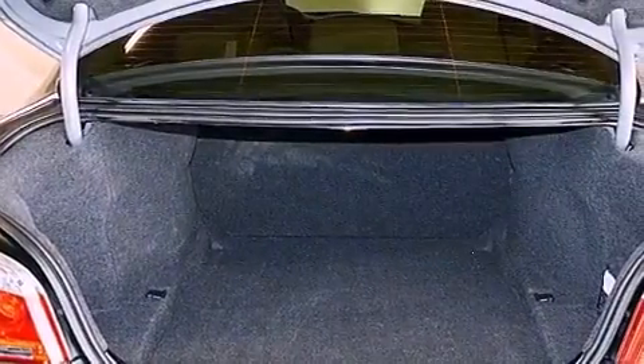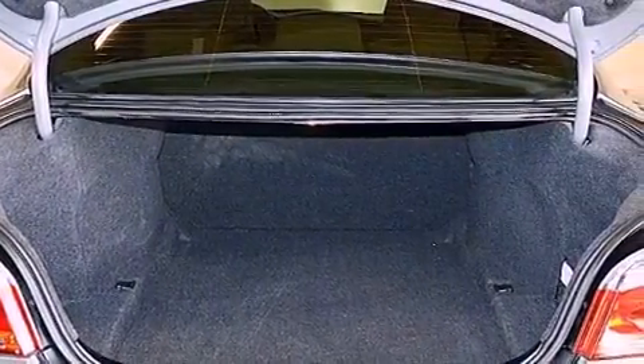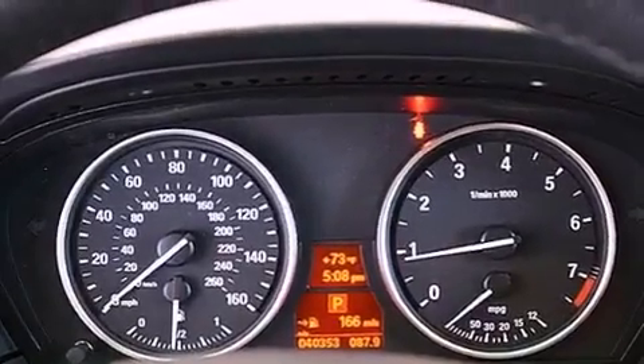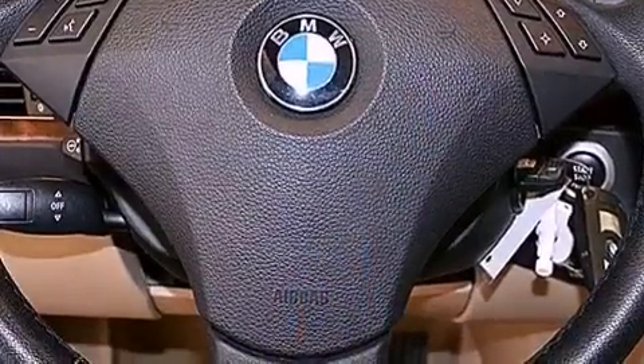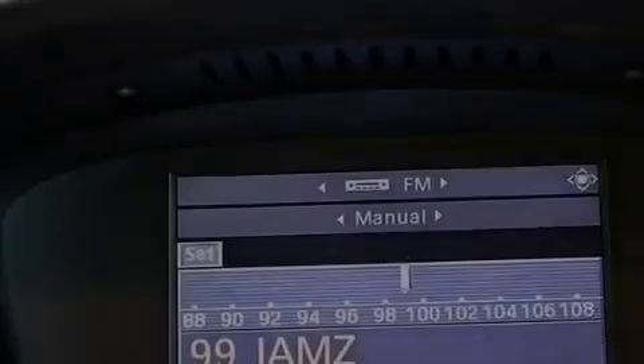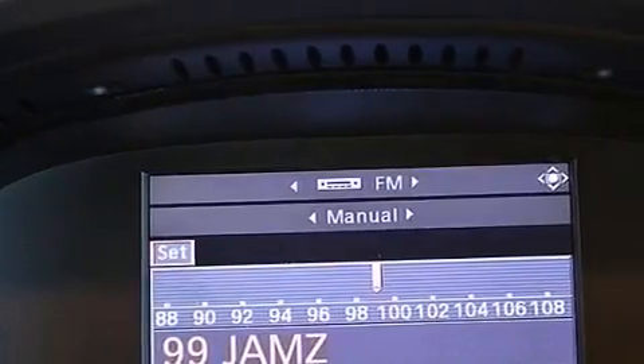The following features are also included: aluminum wheels, memory settings for the seat's positions so you can recall your favorite alignment with the push of one button, cruise control, a CD player, a leather-wrapped steering wheel, performance tires, a passenger side vanity mirror, an anti-lock braking system, and dual power seats.